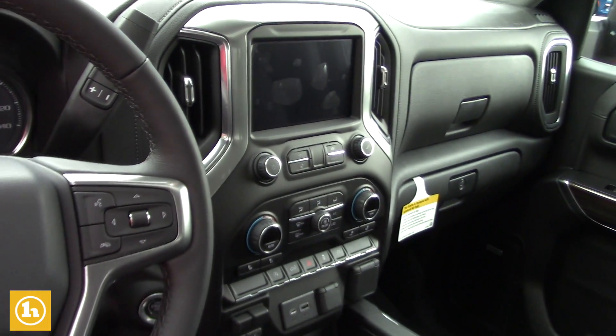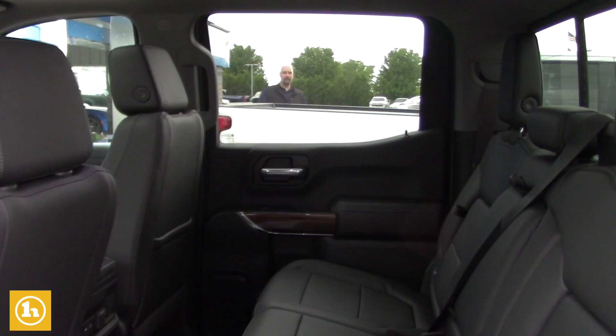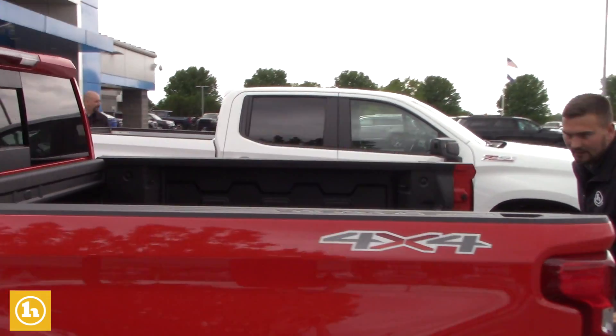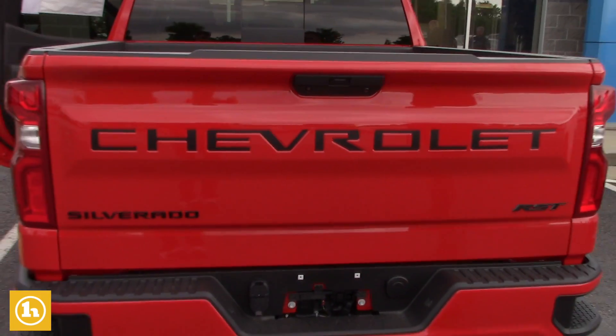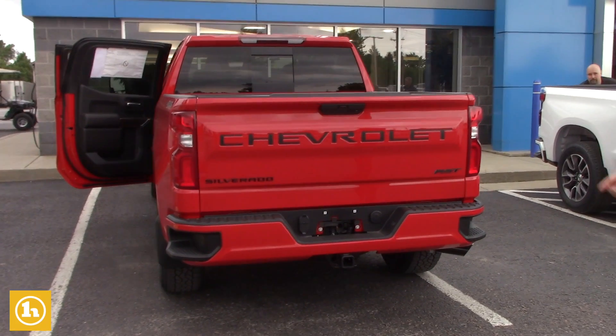It's got the sunroof too. It does have the sliding rear window back here as well. Then you have your LED bed lighting back here. Easy lift tailgate, and this one does have the black lettering throughout the truck as well. It's got the trailer package, seven and four pin connectors.